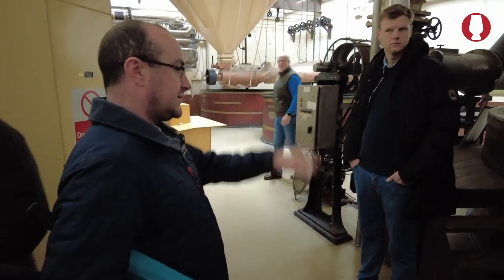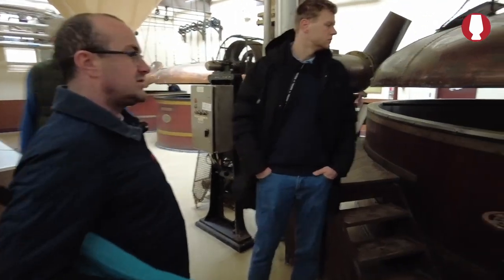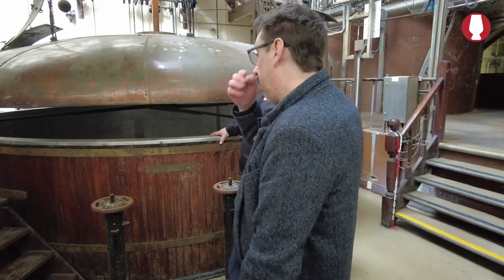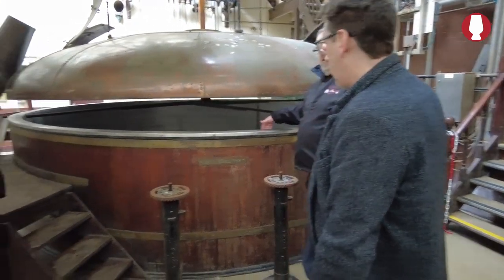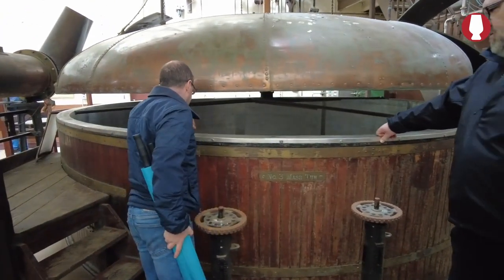This one though — you worked on this one, didn't you? Yeah, this one was working right up until 2002, until the very last brew. We brewed Smithwick's Ale in this one. It's stainless steel with a perforated floor.